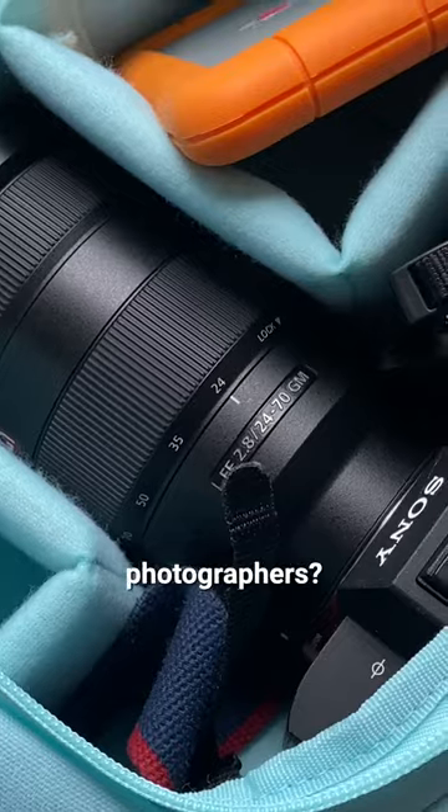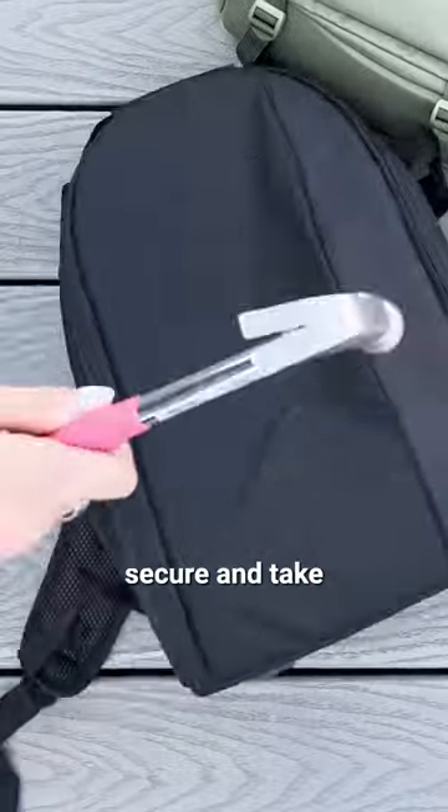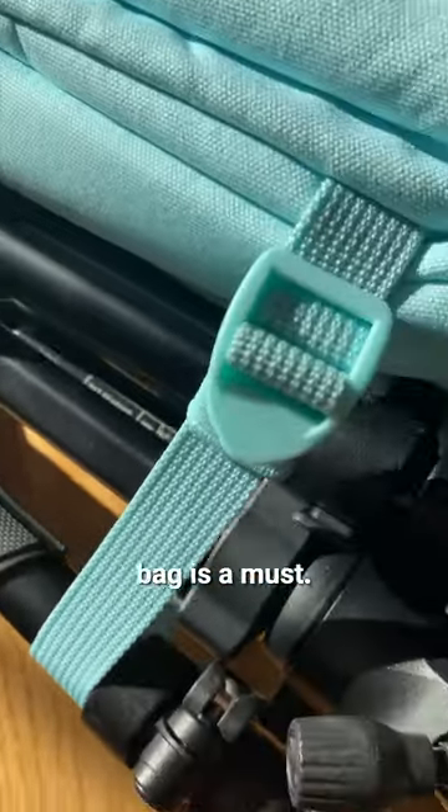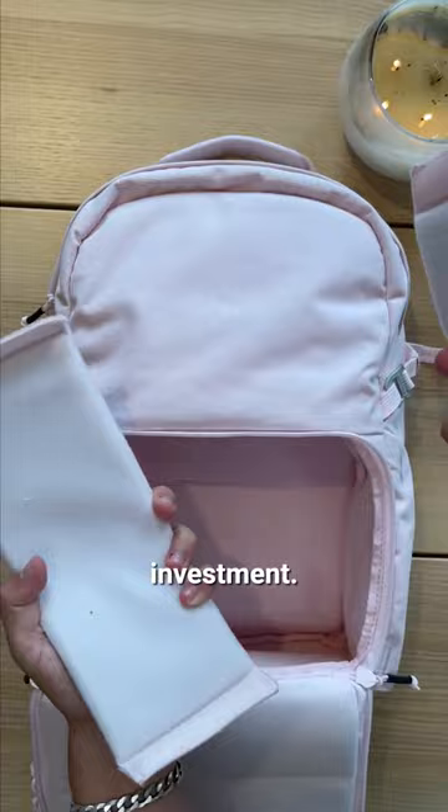Are bags a good investment for photographers? Yes, they are! If you want to secure and take care of your precious camera gear, then a good camera bag is a must! Let me show you why the Brevity Jumper is a good investment.